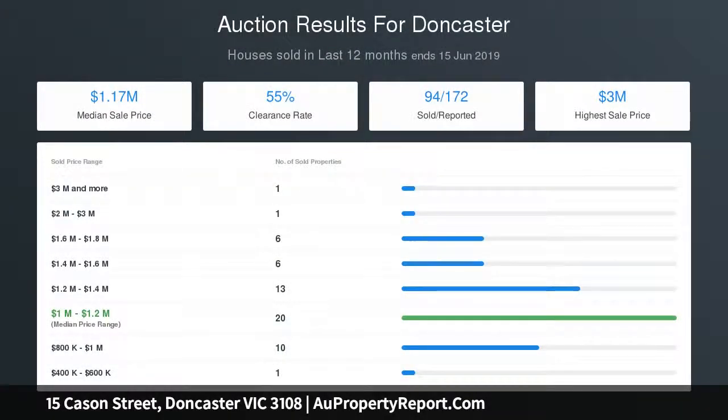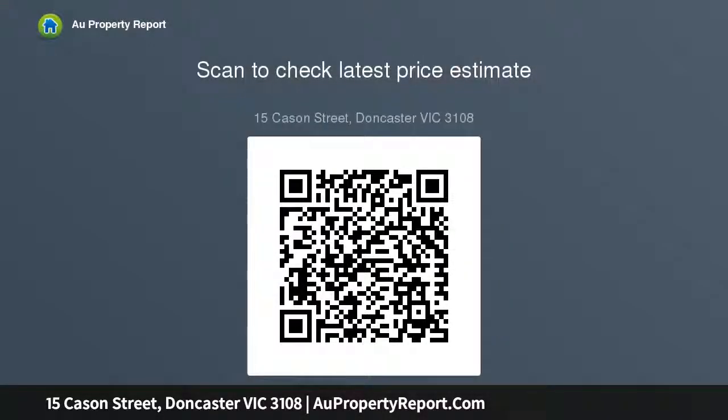An excellent wet bar in the formal lounge along with direct access to the paved outdoor area allows you to entertain on a large scale, while moments of relaxation are best enjoyed in the radiant living dining area, which frames stunning views of the neighborhood that are also viewable from the large wraparound balcony.